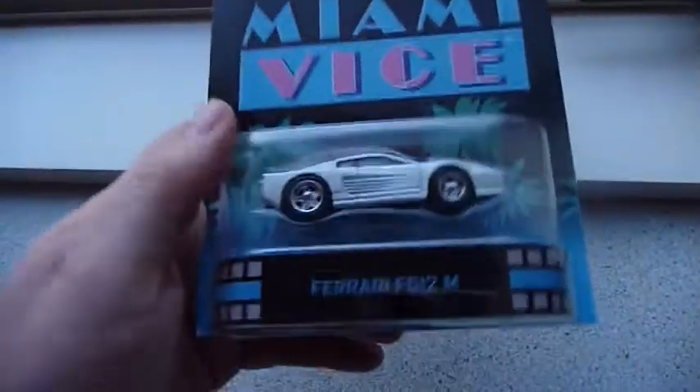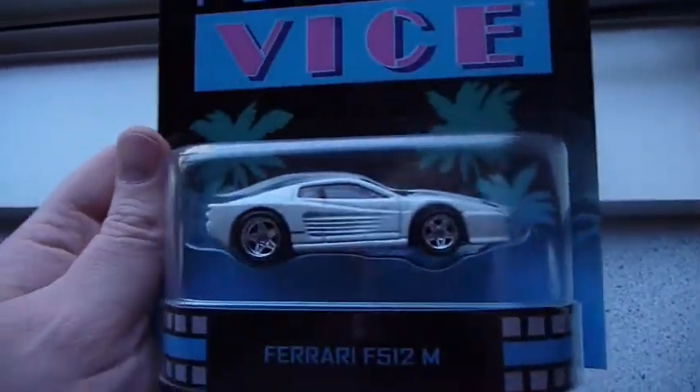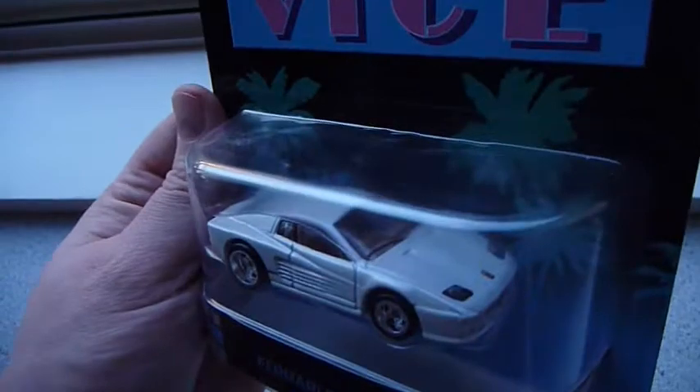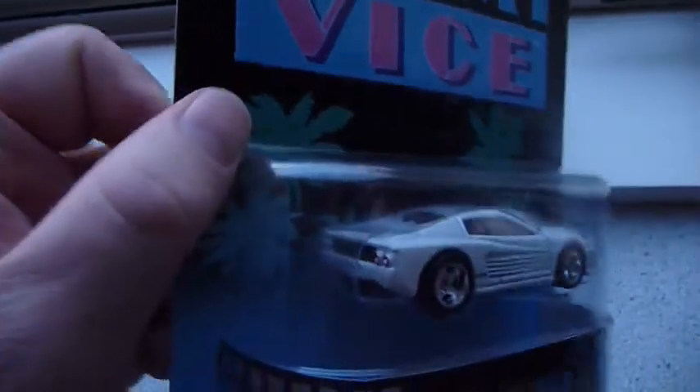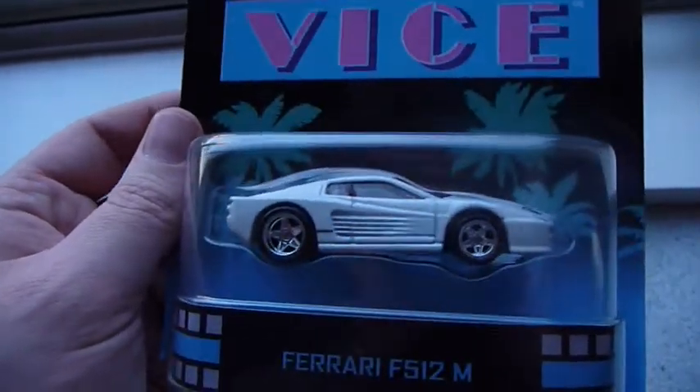We have the Ferrari 512M. Should be a Ferrari Testarossa, or however you say it, but I guess that mould died. Really looking forward to this — got an extra one of this in the case and I'm definitely going to open it.